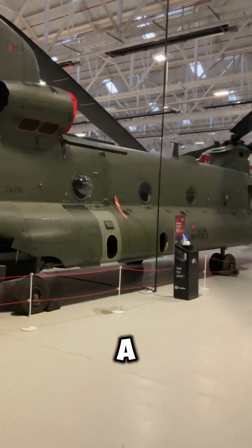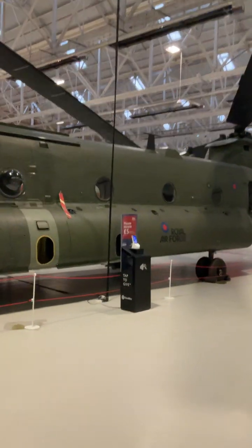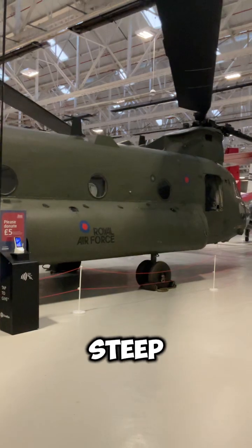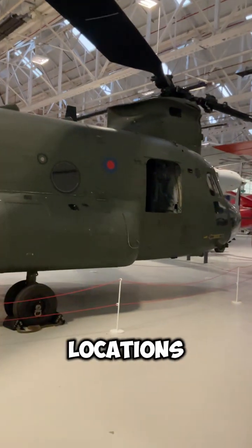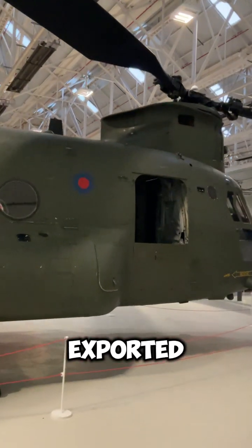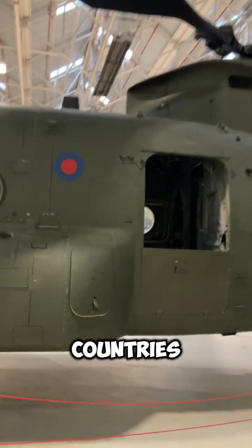The Chinook can perform a unique manoeuvre called the pinnacle landing, where it balances on its rear wheels on a steep slope or cliff edge, allowing it to access otherwise unreachable locations. It has been widely exported and is in service with over 20 countries throughout the world.